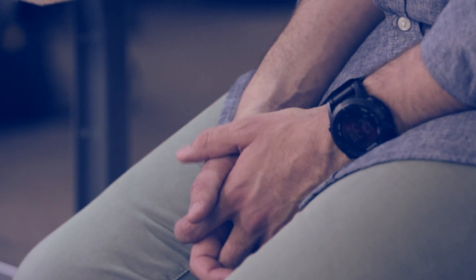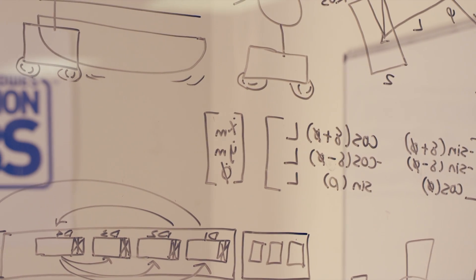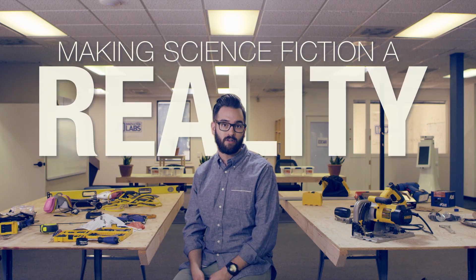We work with groups and with people and with startups and organizations that no one would think Lowe's would work with. My name is Kyle Nell and I'm the executive director of the Lowe's Innovation Labs. Lowe's Innovation Labs is here to build new technologies to solve consumer problems with uncommon partners. We focus on making science fiction a reality.